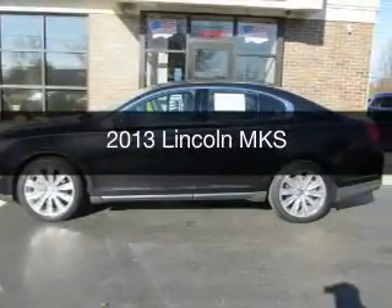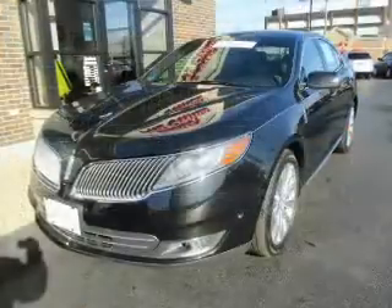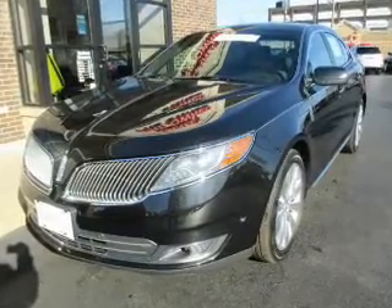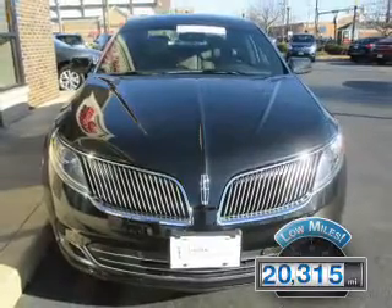This is a used 2013 Lincoln MKS. It's powered by an all-wheel drive engine and an automatic transmission. With fewer than 25,000 miles, this vehicle has a long road ahead.